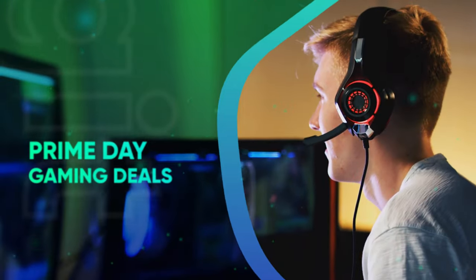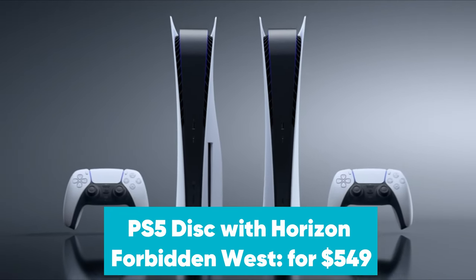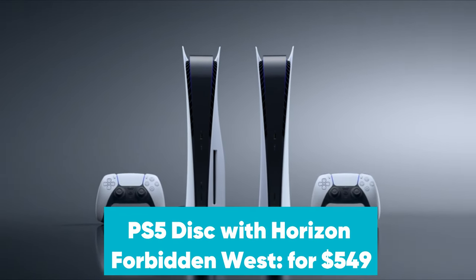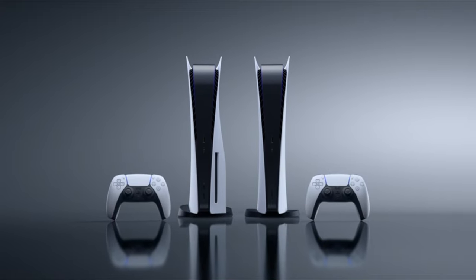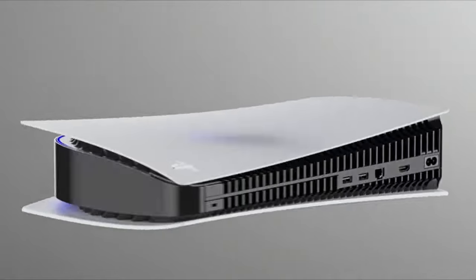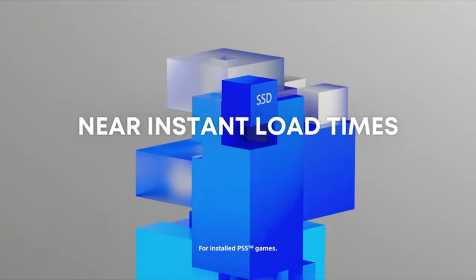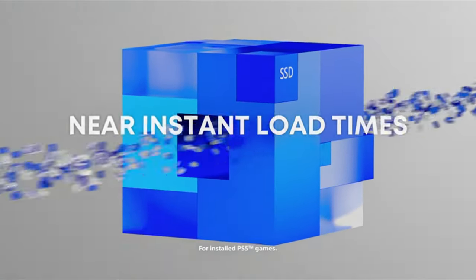Prime Day Gaming Deals. PS5 Disc with Horizon Forbidden West for $549 at Amazon. This bundle includes the PS5 Disc console and Horizon Forbidden West. In our Horizon Forbidden West review, we called the editor's choice game an excellent sequel that delivers a thrilling open-world experience to fans of the original game. You can now register to buy this bundle.